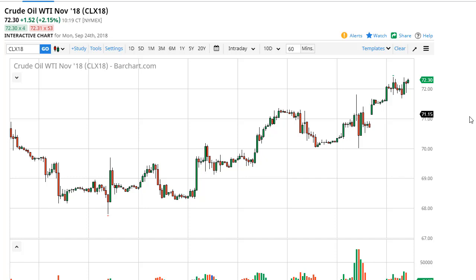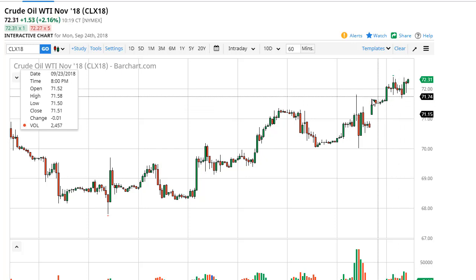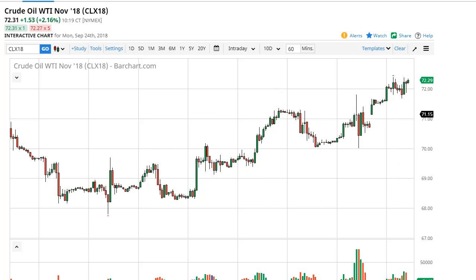At this point, what we're looking at is a potential scenario where we can buy the pullbacks — look for value, if you will — and just kind of go from there. 71 would be a very interesting place to buy if we get down that low. Certainly buying the dips would be the way going forward.